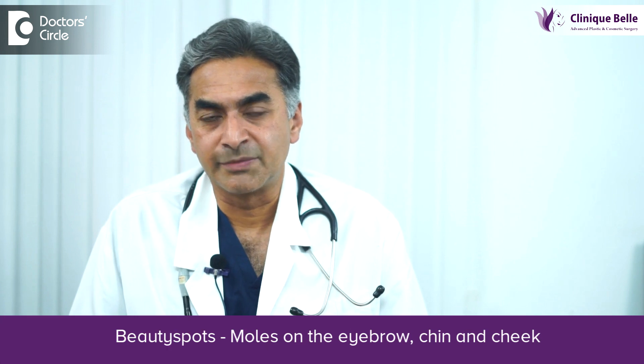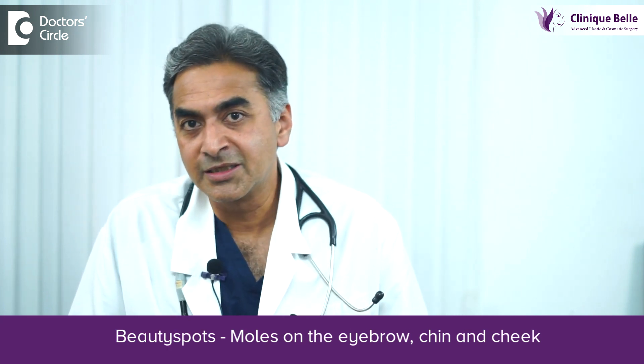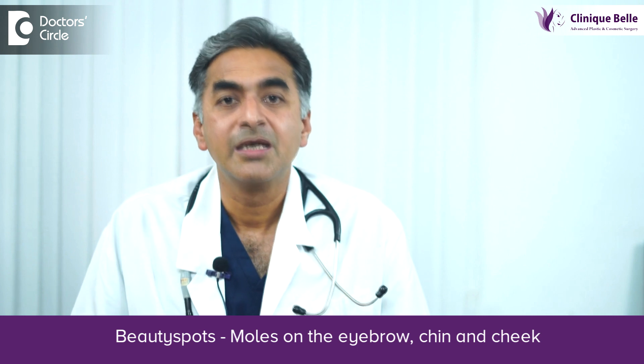Moles in certain areas are considered as beauty spots, especially the ones near the eyebrow, some on the chin, some on the side of the cheek, but not everybody likes their mole.